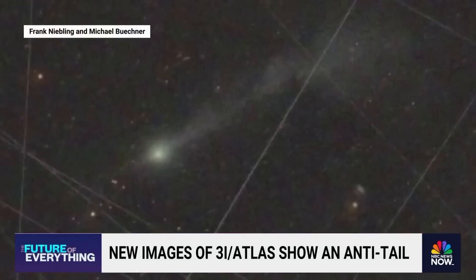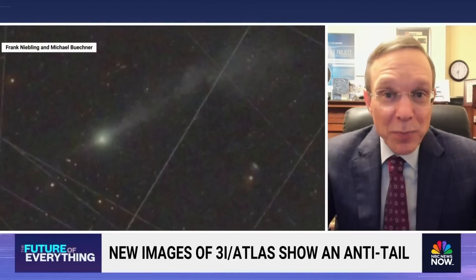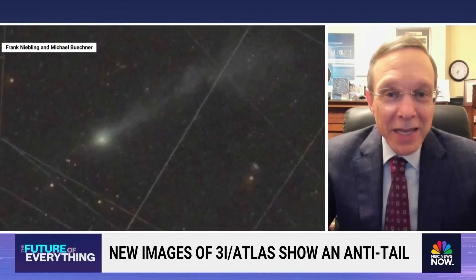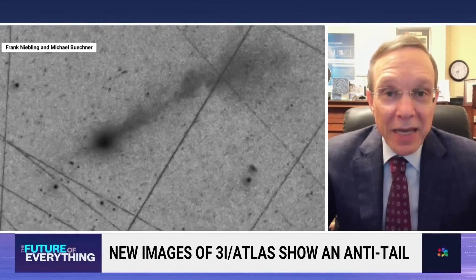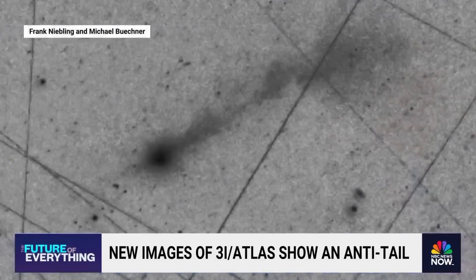Loeb, one of the scientists involved in the study of 3i Atlas, pointed out that the sunward jet's consistent orientation — despite the gravitational deflection — could suggest that the object was actively controlling its trajectory. While comets generally undergo dramatic changes to their behavior when deflected by gravity, 3i Atlas continued to project its jet precisely toward the sun. This led Loeb to speculate that the object might possess some form of advanced propulsion or an unknown energy source keeping the jet aligned.